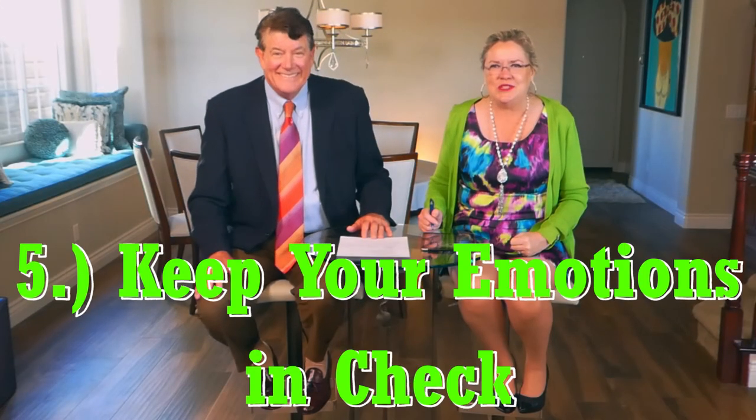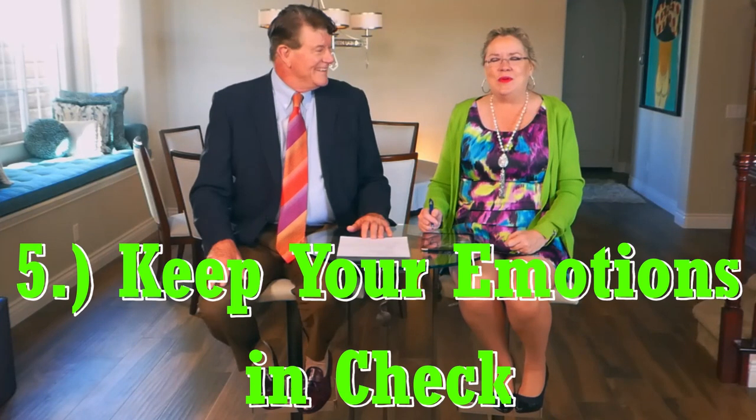Number five kind of tags right onto that: keep your emotions in check. It can be a very emotional process when you're selling a family home that you raised your kids in, or maybe it's your parents' home that you were raised in. We always try to keep you focused on the next step, on where you're going — look forward, stay focused on where you're going, not where you've been. The easiest way to keep your emotions in check? Just be calm. It'll all work out.